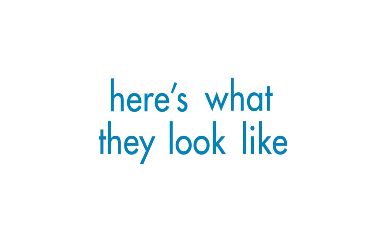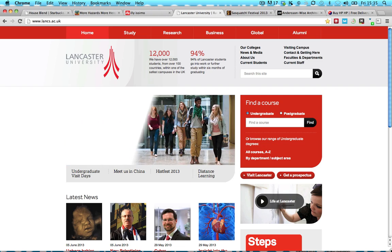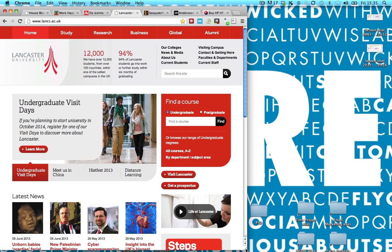Here's what they look like. Here's a great example from Lancaster University. Watch me grab the corner of my browser — this is what a responsive site is. It resizes according to every type of screen.